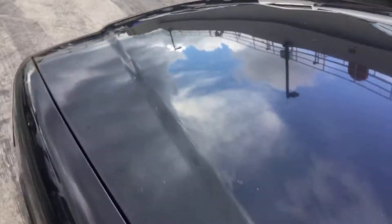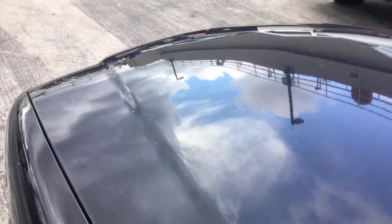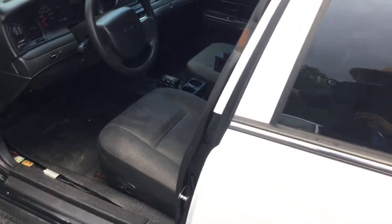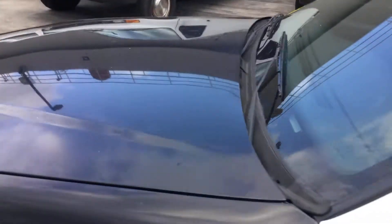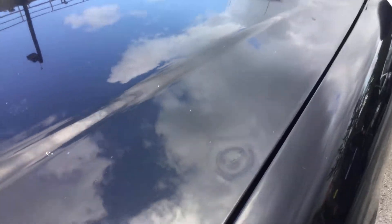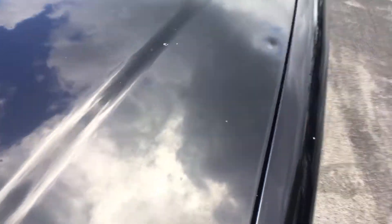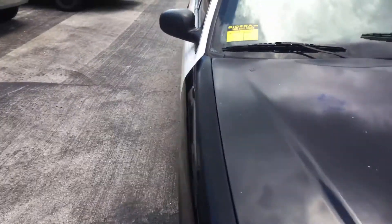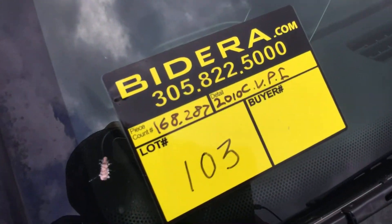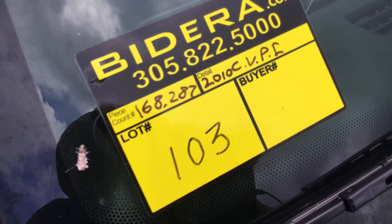Let me rev it up. Motor sounds good. Automatic transmission engages and the AC blows real cold, but only out of the defrost vents. There are a couple of little dents on the hood right there that I just saw. All right, so there you have it — lot number 103, 2010 Crown Vic with 168,000 miles. Good luck.